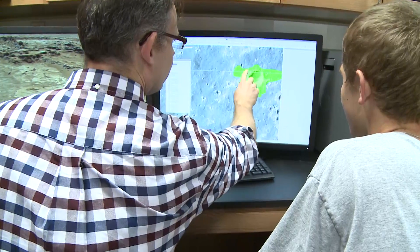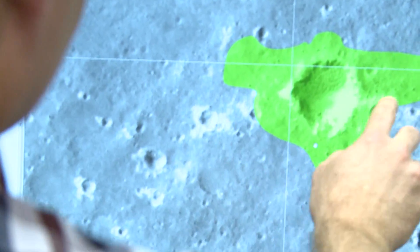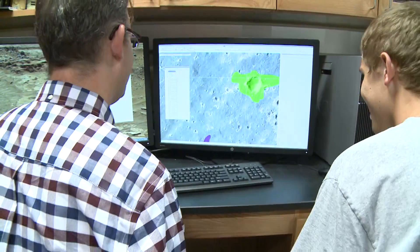The rocks right here are the hazard zones. These things are the size of the lander themselves. So if the lander lands on that, it'll tip over. It's a bad day on Mars when that happens, basically.